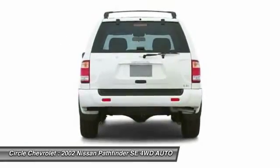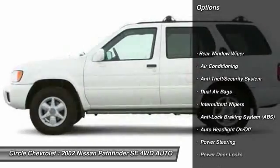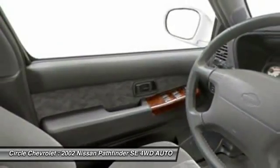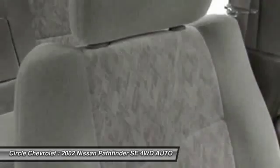Here are some of this vehicle's great options: running boards, dual airbags, power steering, front air conditioning, anti-theft security system, cruise control, auto headlight on and off, power windows, power door locks, and clock.